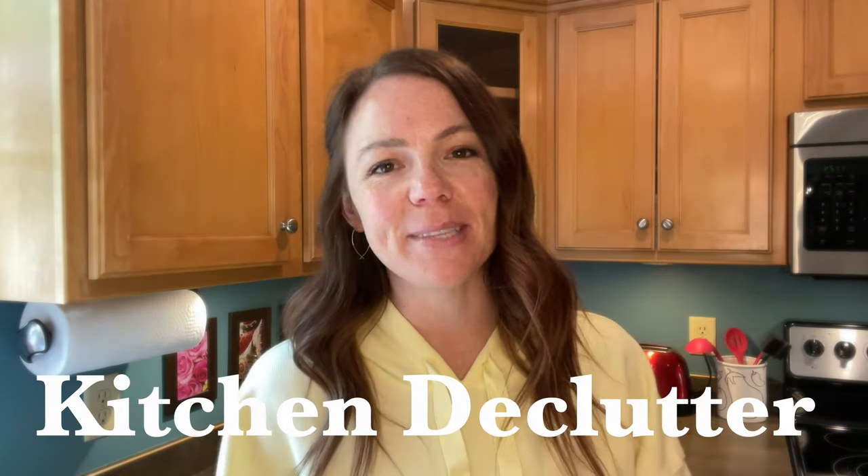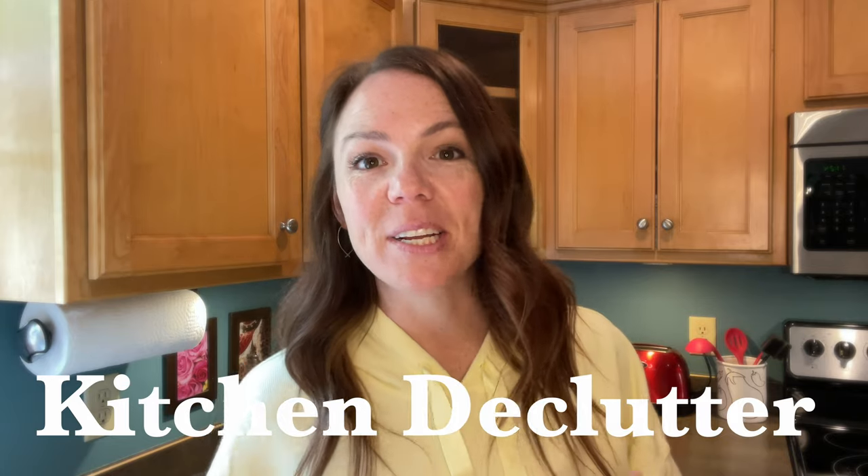In this video, we're going to go step by step through your kitchen and find items that you might have too many of that you can declutter to free up some space in your cupboards and just have a more simplified kitchen.